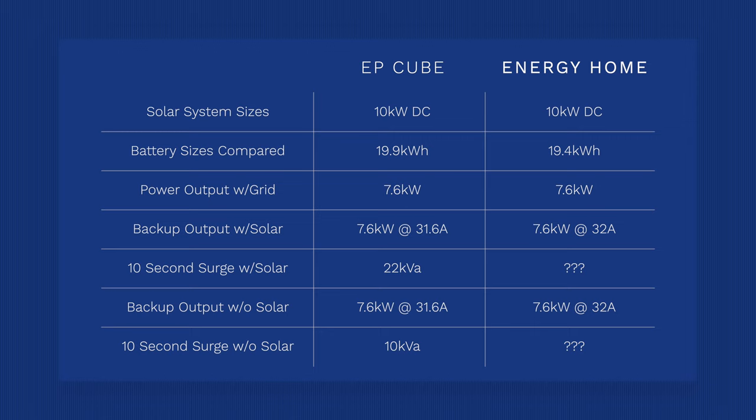The EP Cube has a continuous power output off-grid with no solar of 7.6 kilowatts at 31.6 amps and a surge of 10 kVA. SolarEdge has 7.6 kilowatts off-grid with no solar when using two batteries; with only one Energy Bank you'd only get five kilowatts. Again, no surge data from SolarEdge on the inverter. Surge data is really important — it helps installers and engineers ensure you can start large loads like an air conditioner during a grid failure. I find it weird that SolarEdge doesn't include surge data on their inverter spec sheet when Enphase, Tesla, Canadian Solar, and Franklin all include that.